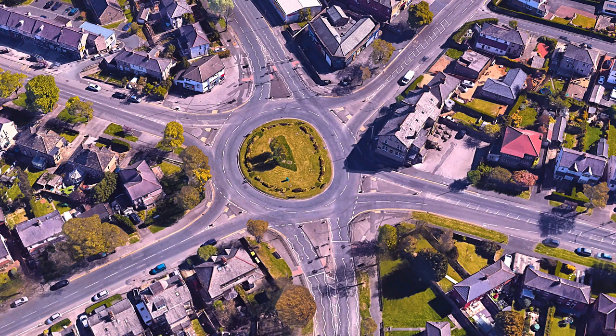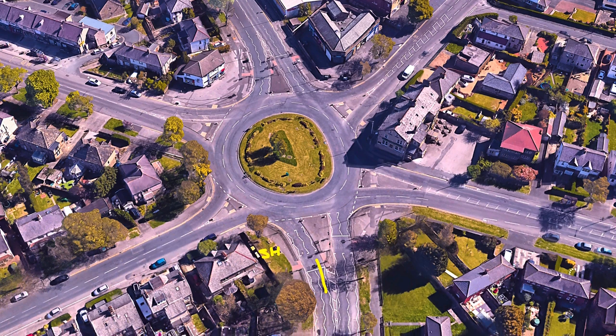So this roundabout has got 5 exits. If you are coming from Swain House Road, that is your pilot test — it could be part of your independent driving, you might be following sat nav here. You will be coming from here, this is Swain House Road. You're going to enter from here in the right lane and you'll be taking the 5th exit.